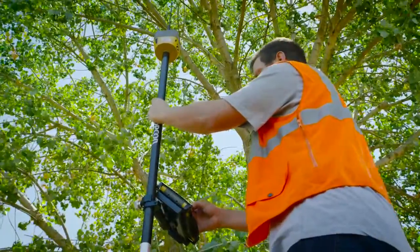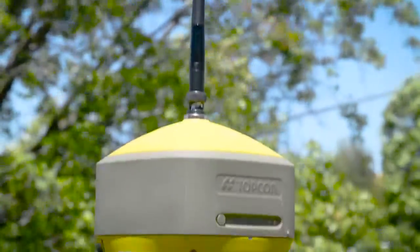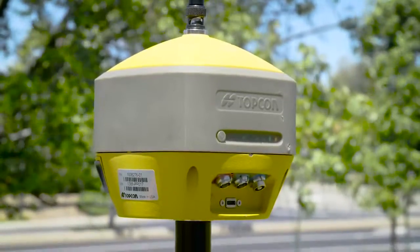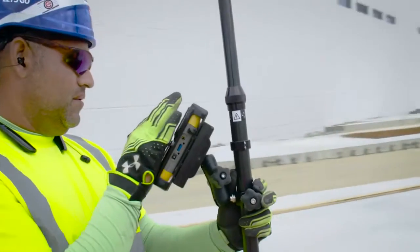Featuring a patented fence antenna design and an even more responsive Vanguard Technology internal processor, the Hyper HR automatically tracks every available satellite in the sky and provides unparalleled position repeatability.